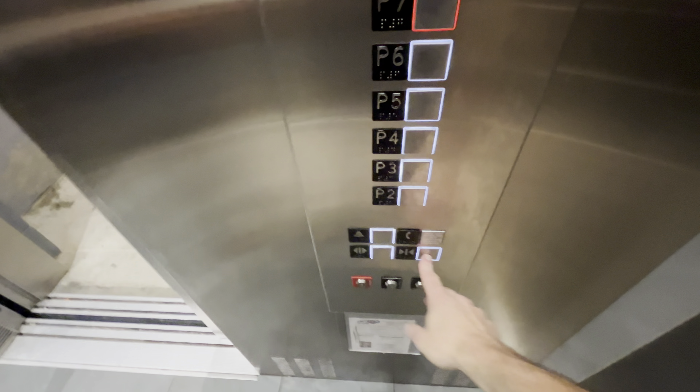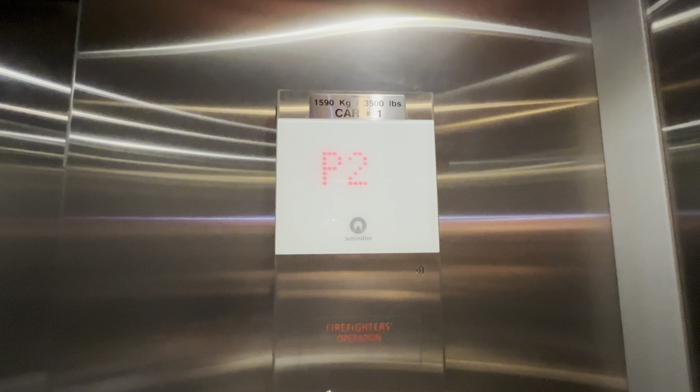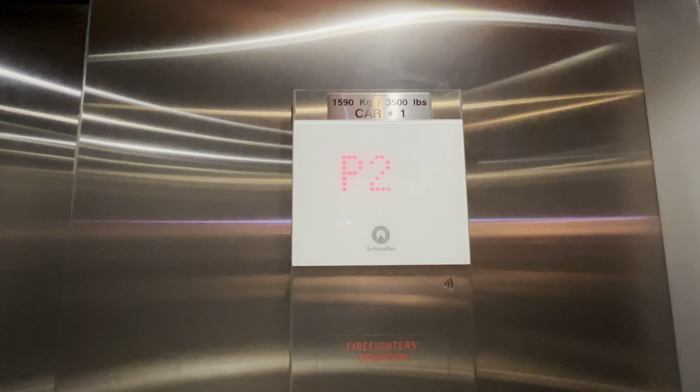On the built-in mic, we have a 3300. These buttons don't work, not even the alarm. Yeah, if you press the alarm, it turns off — it turns off the light.